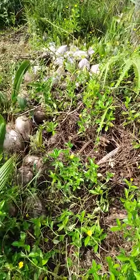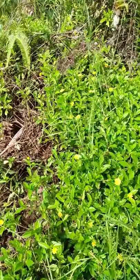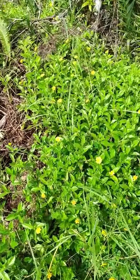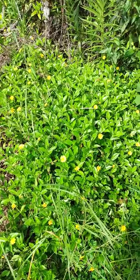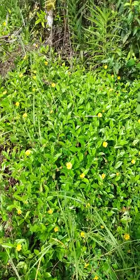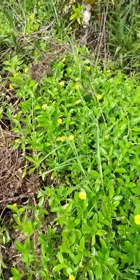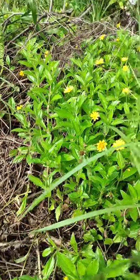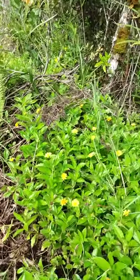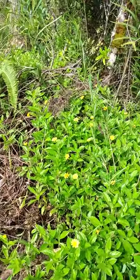But I never got around to spreading all of these around. We did a few, as you can see, but not all of them, and they got completely overgrown by unkillable vine number one: sphagneticola trilobata, also called wedelia. It's not completely unkillable, but it's extremely hard to kill and extremely hard to remove. It spreads as a vine, makes nice flowers that bees like, but it will crawl and take over everything.